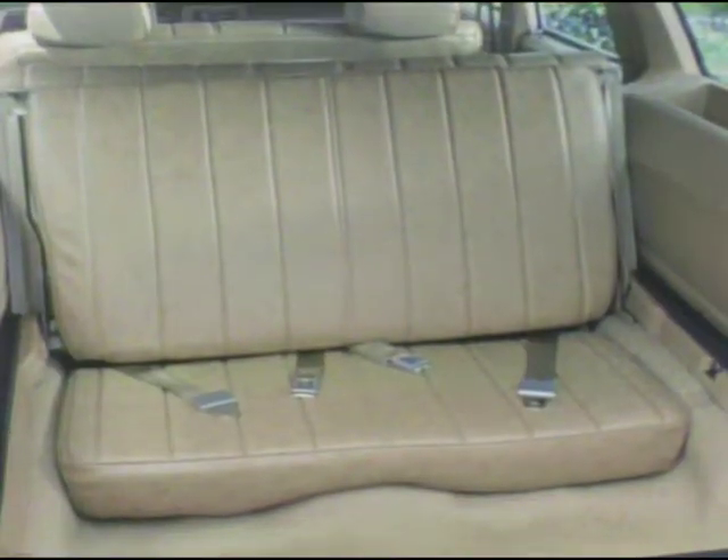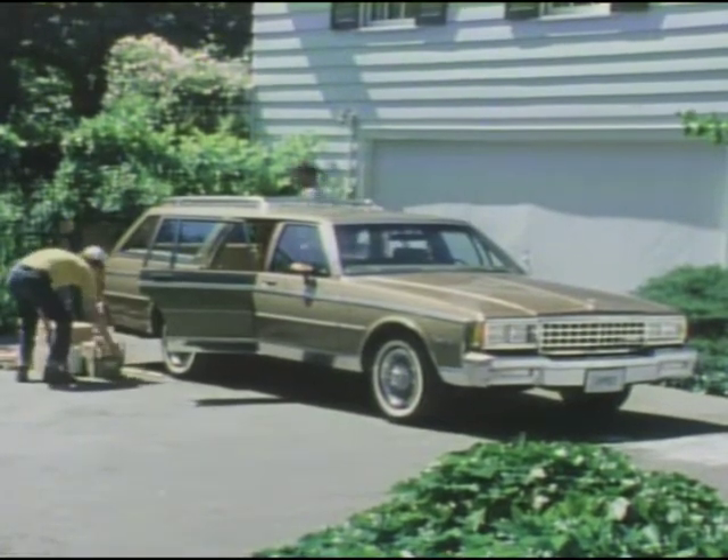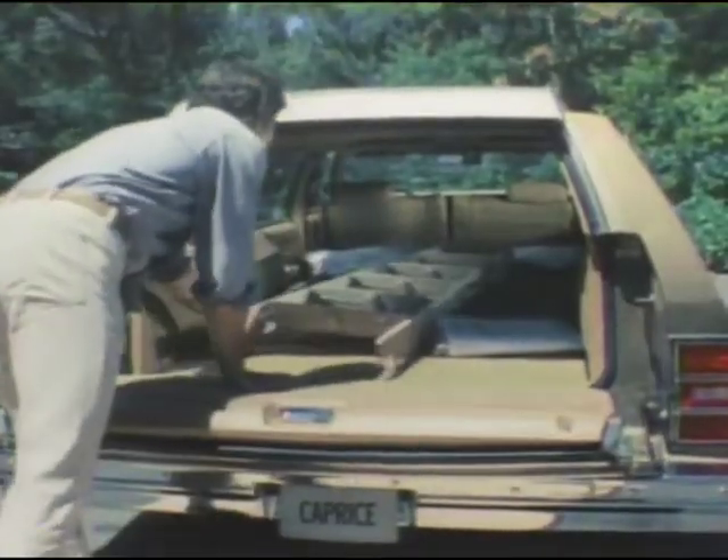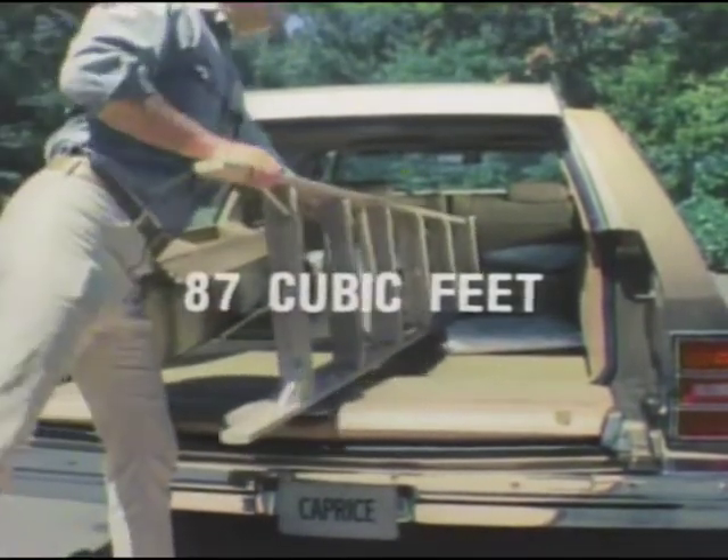For additional passenger room, there's an optional rear-facing third seat. For optimum cargo capacity, the back seat folds down to open up a full 87 cubic feet of space — enough room to transport long and bulky items.